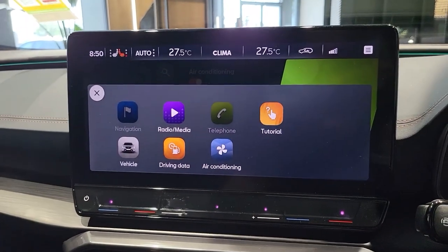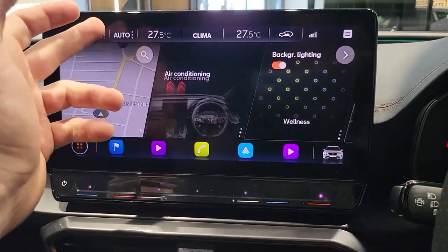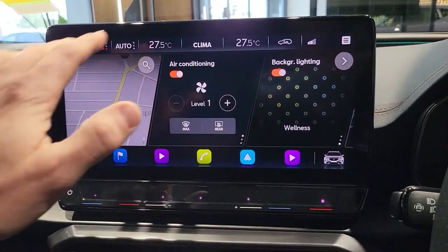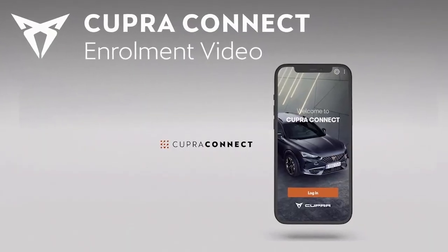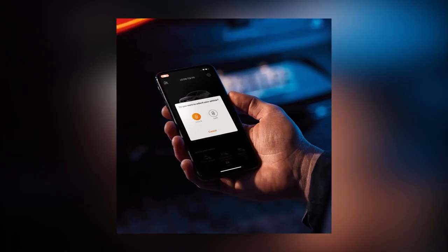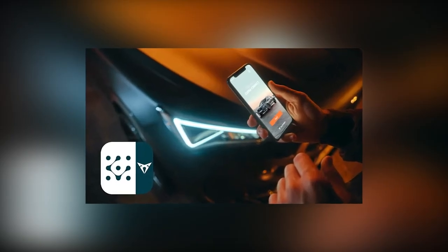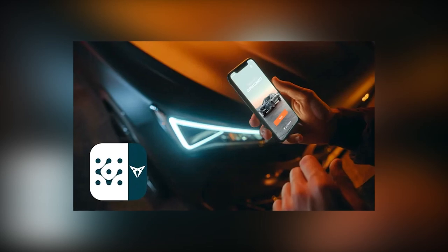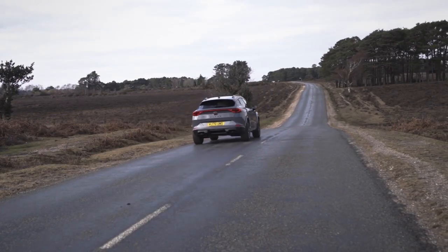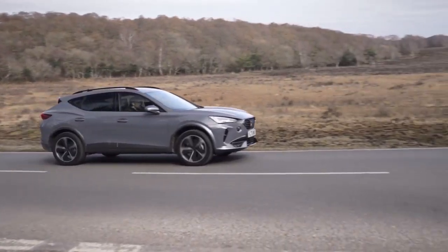Every Cupra Formentor also comes with Cupra Connect. When a warning light illuminates or service is needed, this app-based service connects your car and phone and will connect you with your local SEAT dealer. Other features include helping you locate your vehicle if you forget where you parked and remotely managing charging if you have a plug-in hybrid. As the Formentor is a new model and Cupra is a new brand, it is too soon to assess dependability fully. However, every Cupra shares its platform and engineering with the broader VW Group, which gives a good sense of the reliability you may anticipate.